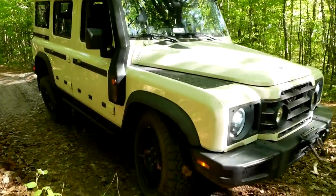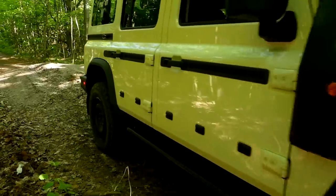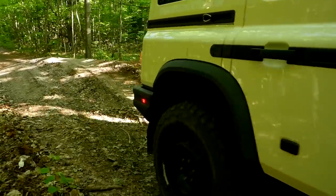It's a 36-degree approach and departure angle with 10.4 inches of ground clearance — pretty dang good off-road numbers. Now it's time to go for a drive and see how those actually feel out on the trail. Here we are now off-road at Mosport. We've got Rick riding shotgun and Andre from TFL in the back helping shoot today.